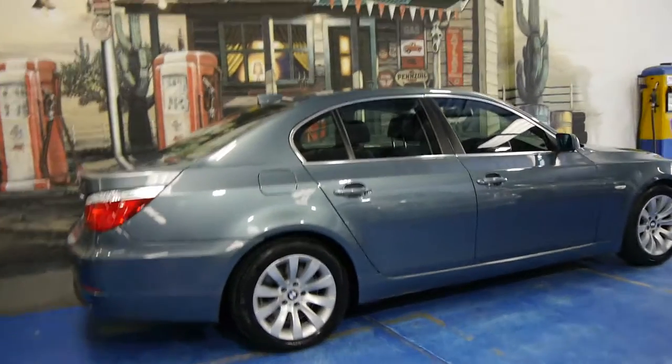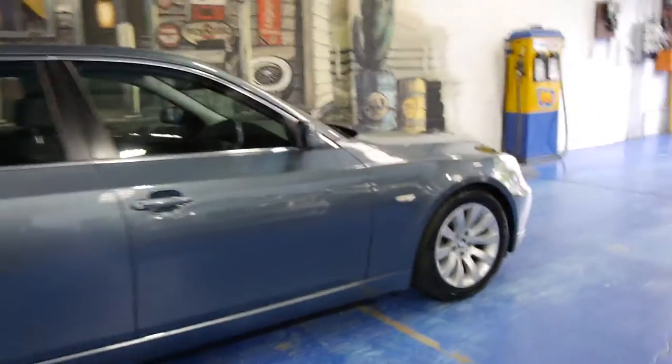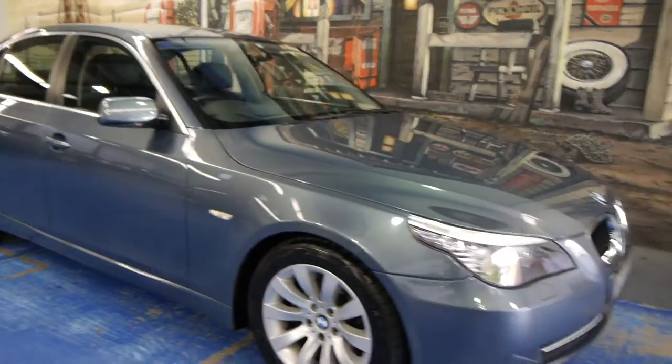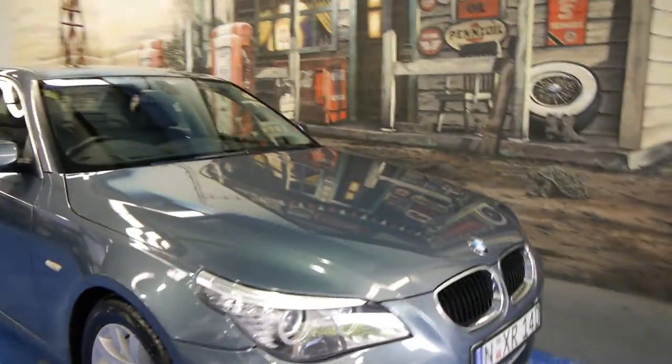Good morning ladies and gentlemen. My name is Richard from the Old Timer Centre here in Marrickville, New South Wales. We're really, really proud to show you this BMW 520 diesel, sedan obviously, automatic, as they all were when they came delivered to Australia brand new. The colour's lovely, it's called Neptune Blue, which is a bluey grey.